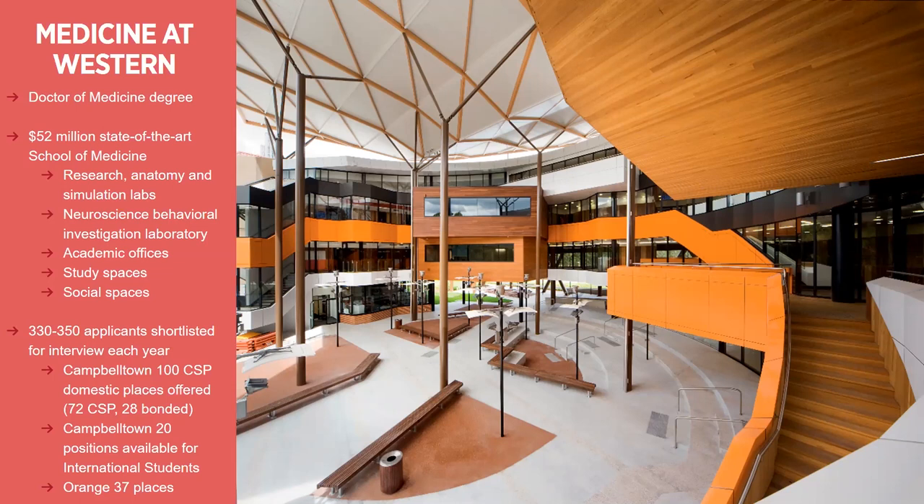We have about 350 applicants shortlisted for interview per year based on the entry requirements. At Campbelltown, we have about 100 Commonwealth supported domestic places on offer, 28% of which are bonded places. So 72 will be Commonwealth supported and 28% will be those bonded Commonwealth supported places. We do usually also have 20 positions for international students at the Campbelltown campus. And at Orange, there will be about 37 places.